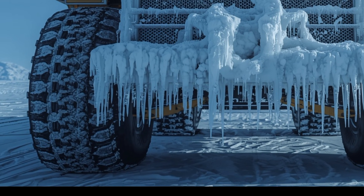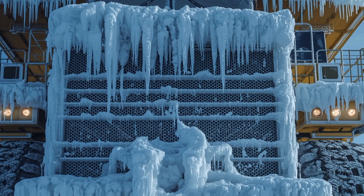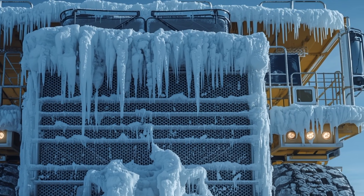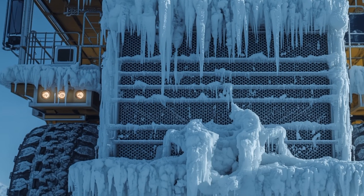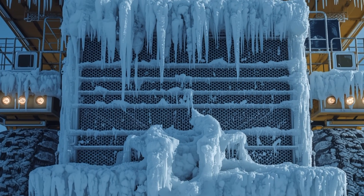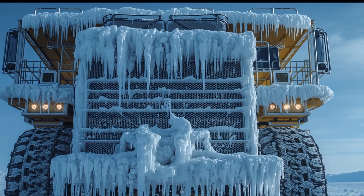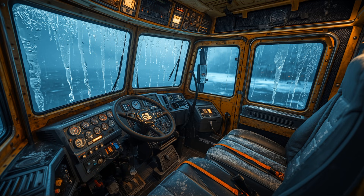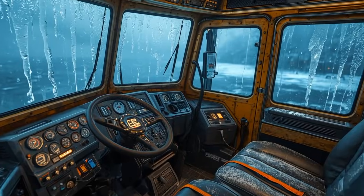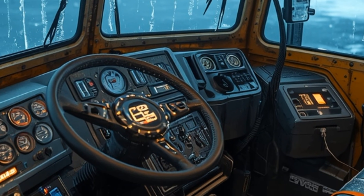So what happened? A freak polar vortex blew in over a high-latitude research site where this mega truck was being tested before deployment. Temperatures plummeted far below what even arctic-ready machines were rated for, and within hours the unthinkable happened: the huge diesel engine, fuel lines, hydraulics, and even the monster tires locked up in place, turning this mechanical titan into a gigantic steel and rubber ice sculpture.